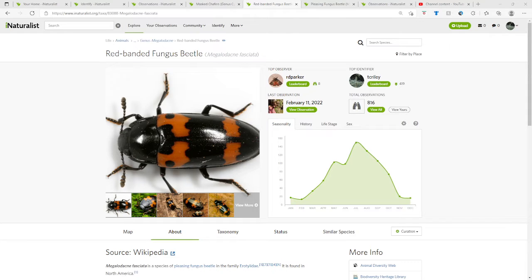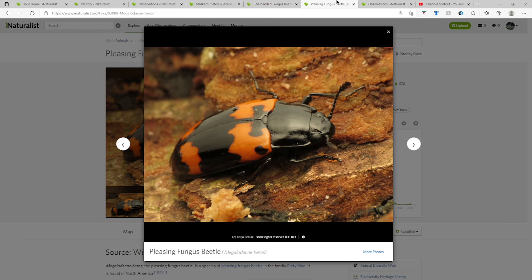Hello, I'm making this video because of my last video — which I hope I remember to upload before this one — but it's about telling the difference between the common Megalodacne species in North America: the red-banded fungus beetle and the pleasing fungus beetle.